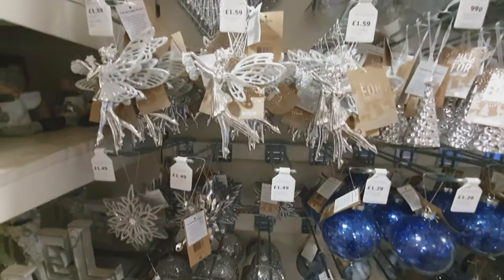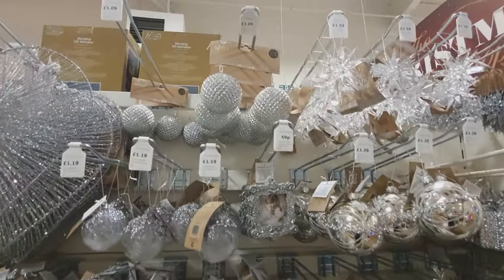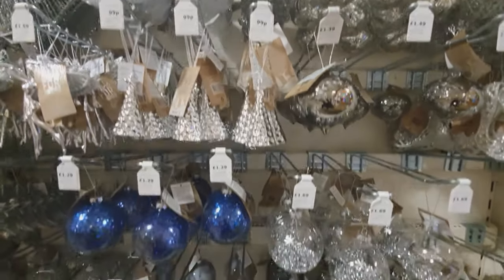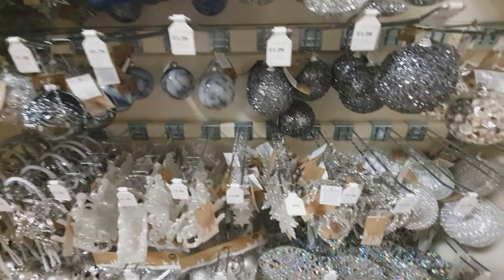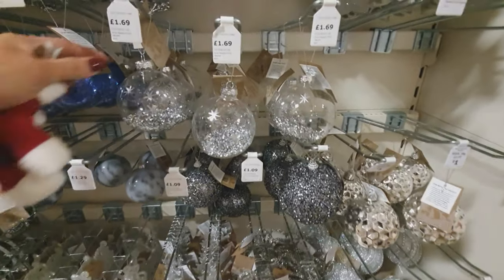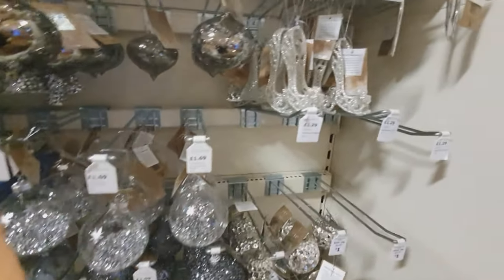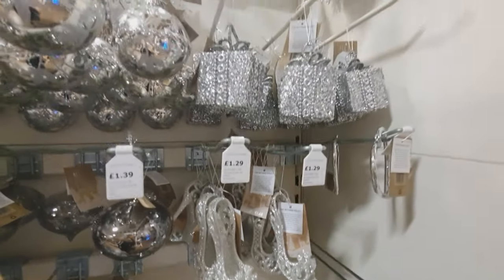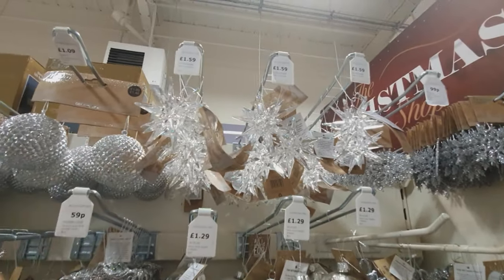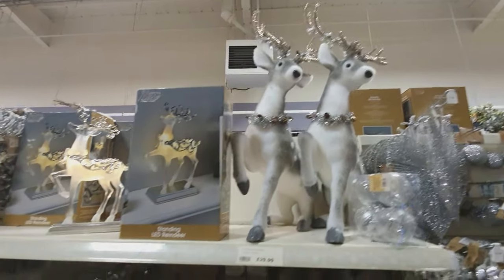I've got owls, reindeers, and pine cones but everything's got sort of a flock on it - more of a white winter wonderland with silver. The reindeers are really cool. I love the fairies as well - very magical. You've got crystal-feel plastic baubles with lovely glitter at £1.69, so with 50% off you're going to be able to buy a whole lot more. Cinderella's shoe, wonderful presents, and snowflakes.